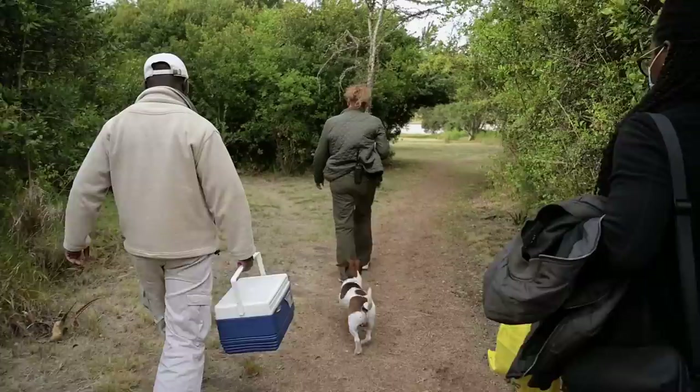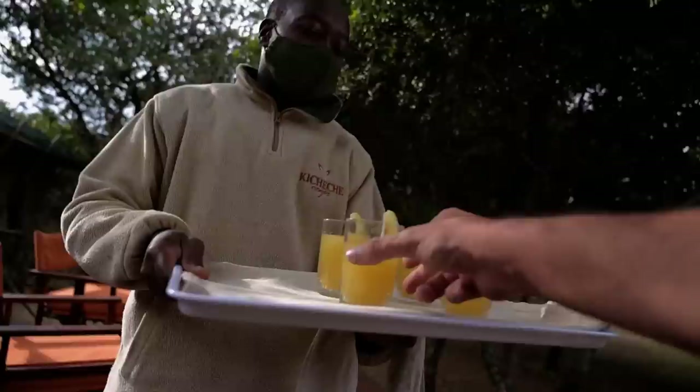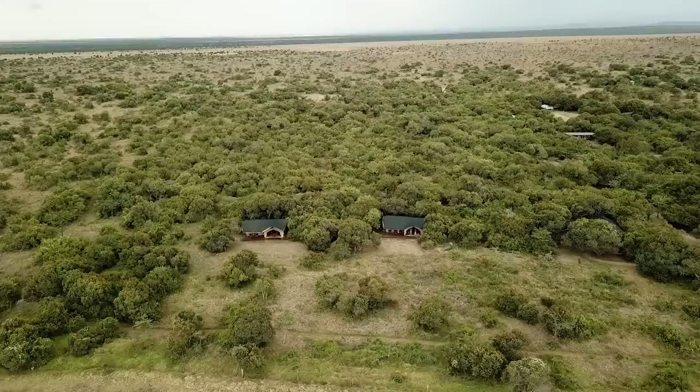We've just made it to a beautiful place here in Ol Pejeta called Kicheche Camp. We've just checked in and we're heading off to our rooms — we're going to be staying here for the next three nights.